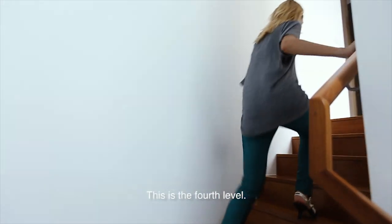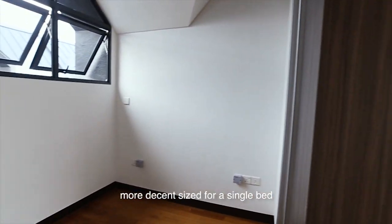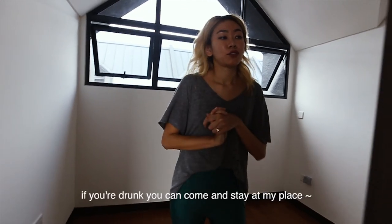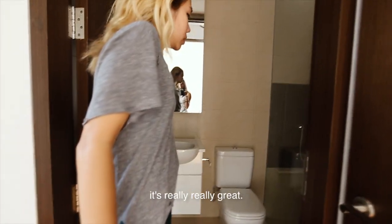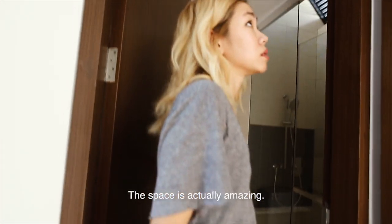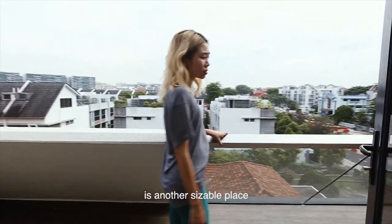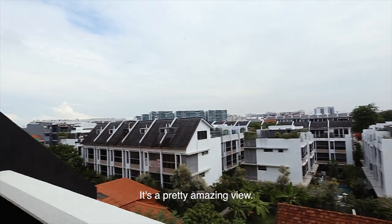This is the fourth level. This room is actually a decent size for a single bed — great if friends are over. If you're drunk, you can stay here, and the toilet is nearby. It's really amazing. Small little balcony area, which is another sizable space. Check out the view — it's a pretty amazing view.